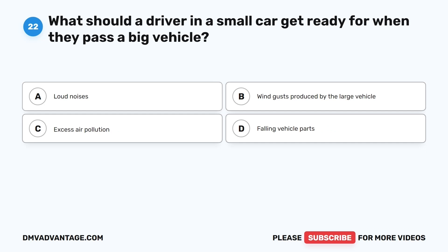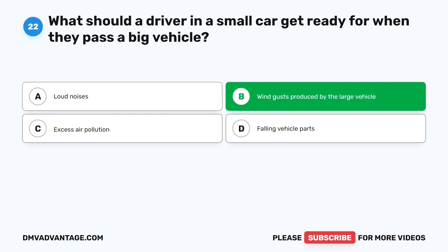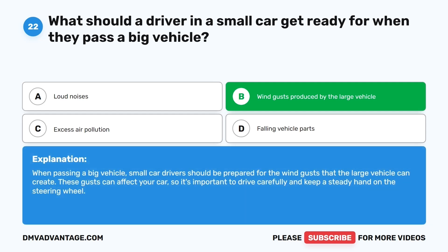Question twenty-two. What should a driver in a small car get ready for when they pass a big vehicle? The correct answer is B: Wind gusts produced by the large vehicle. When passing a big vehicle, small car drivers should be prepared for the wind gusts that the large vehicle can create. These gusts can affect your car, so it's important to drive carefully and keep a steady hand on the steering wheel.